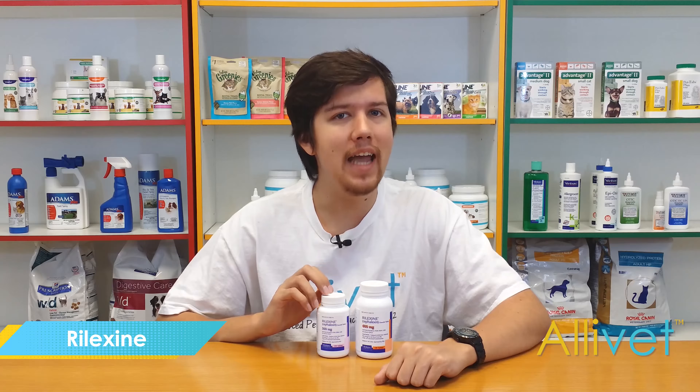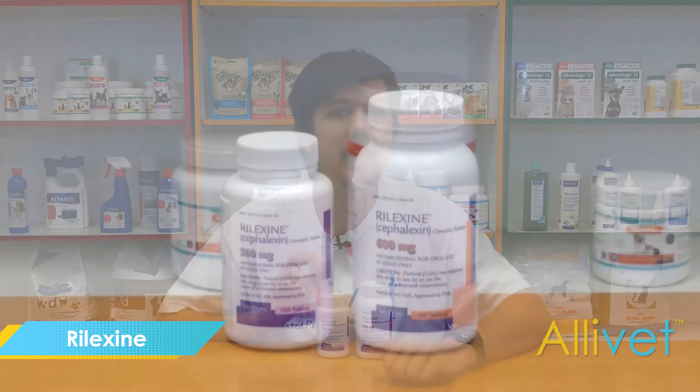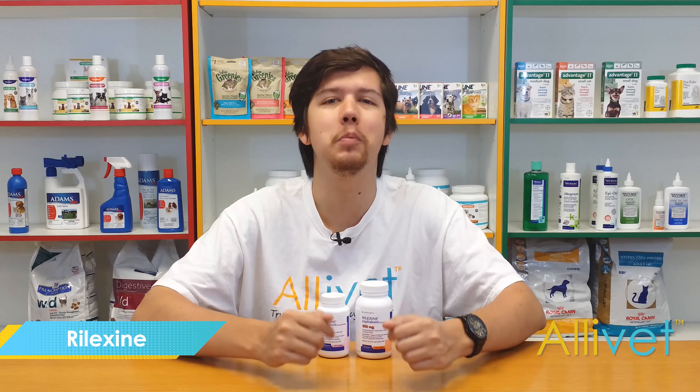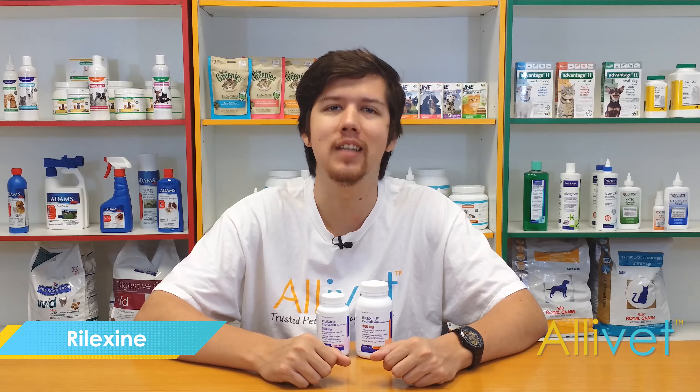Rilexine, utilizing its active ingredient cephalexin, inhibits vital bacterial functions, thus killing the bacteria. Not only that, Rilexine comes in a delicious liver flavored chewable tablet, making it that much easier to give your dog the medicine they need.